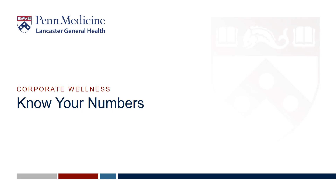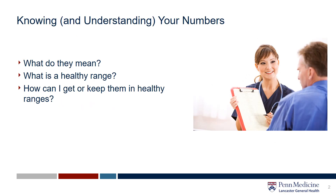Hi and welcome to Know Your Numbers. This presentation is dedicated to helping you understand key markers of health so that you can stay in the driver's seat with your wellness. Completing regular screenings is an important part of staying on top of your health, but once you have your numbers you need to understand what they mean, what a healthy range is, and how you can get or keep them in those healthy ranges.